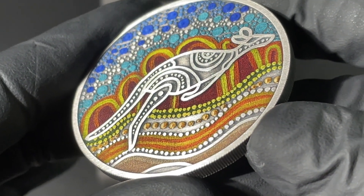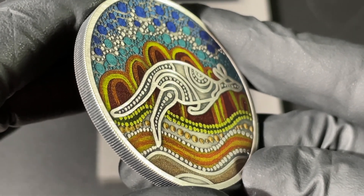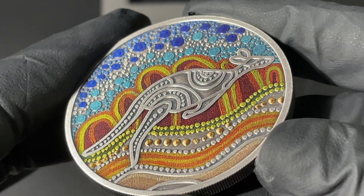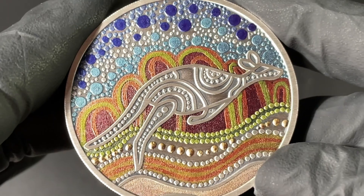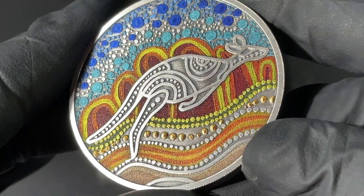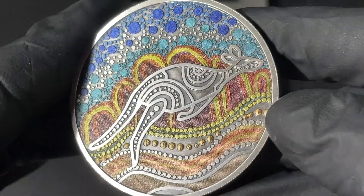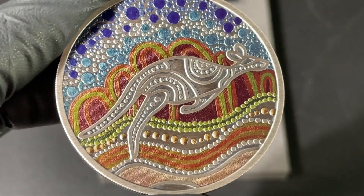The Western Grey Kangaroo is of course a very common animal in the southern parts of Australia, and it holds special spiritual significance in the ancestral stories of many Indigenous Australians. It's a fantastic way to encapsulate not only the story but this beautiful animal on the coin — a truly important affirmation of cultural identity.